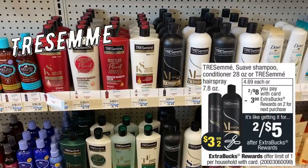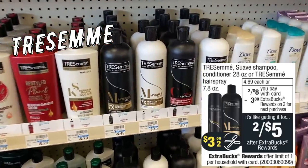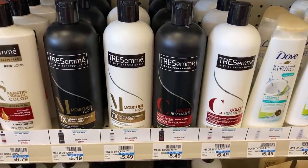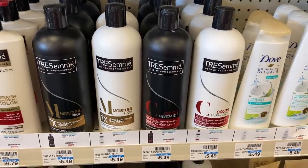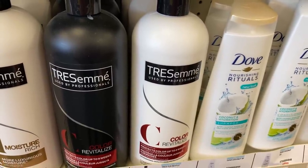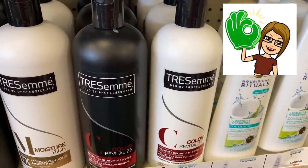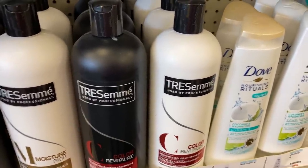This week we have an awesome Tresemme deal on the 28-ounce bottles and the hairspray — two for $8. When you buy two, you get a $3 Extra Buck, limit of one. I would buy two and use the $4 off two Tresemme coupon from the 7/19 RetailMeNot insert. You'll end up paying $4 for both and get back a $3 Extra Buck — so that's a dollar for both, or just 50 cents each. If you held onto that $2.50 off an $8 Tresemme CRT, both will be free after the Extra Buck and a $1.50 money maker.